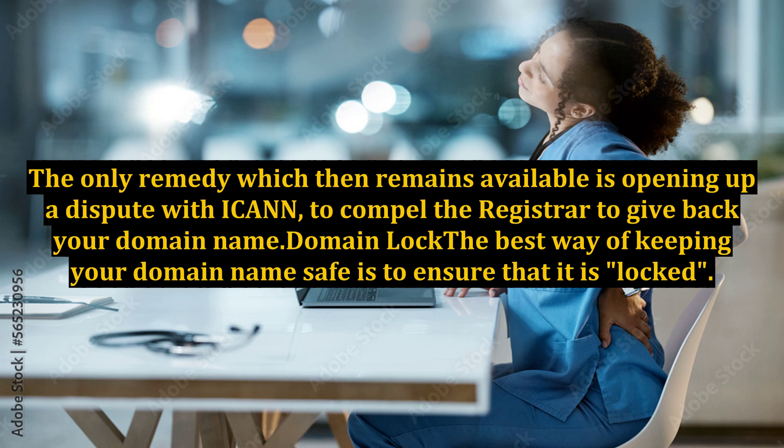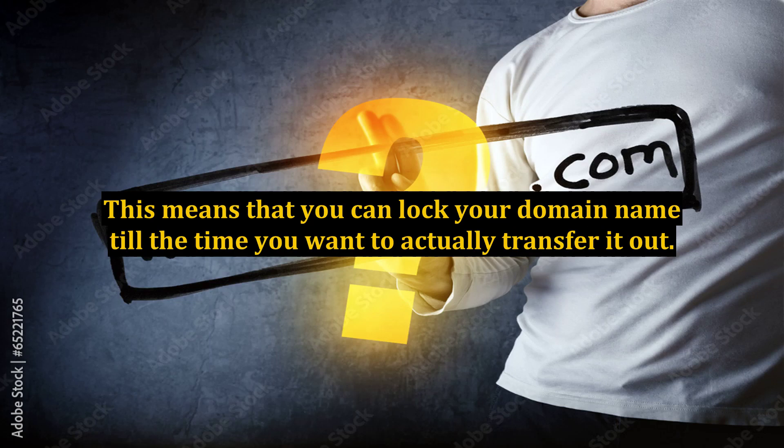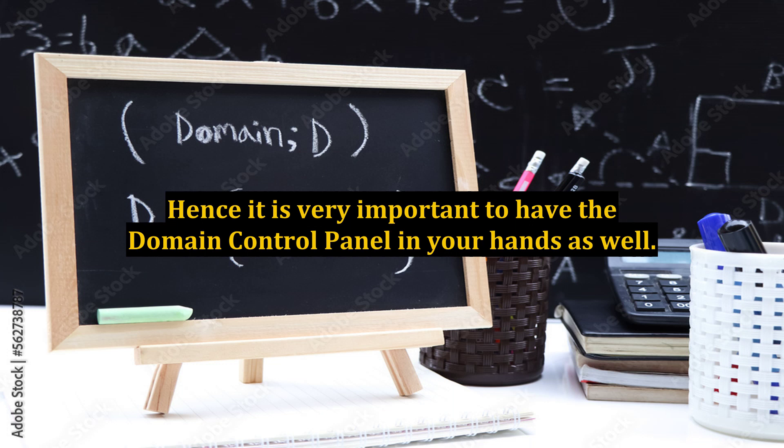Domain lock. The best way of keeping your domain name safe is to ensure that it is locked. All registrars provide a registrar lock feature which prevents your domain name from being transferred out when the lock is enabled. You can lock your domain name until the time you actually want to transfer it. The lock can be toggled on and off through the domain control panel provided by the registrar or reseller, so it is very important to have the domain control panel in your hands as well.